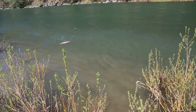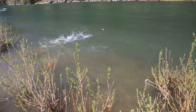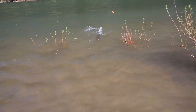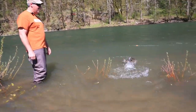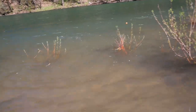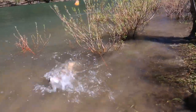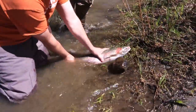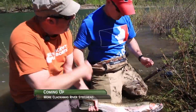This one's got a little color — pretty though. Nice looking fish. Is it a hatchery fish? Another hatchery fish. Beautiful fish. That was cool.